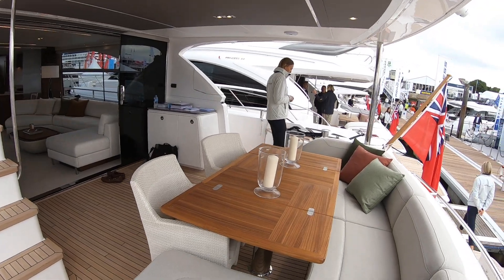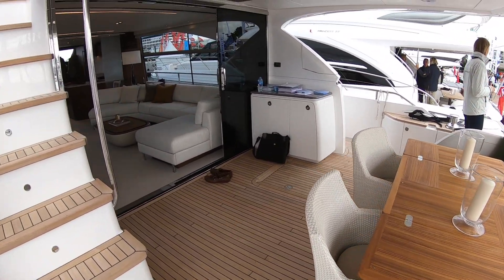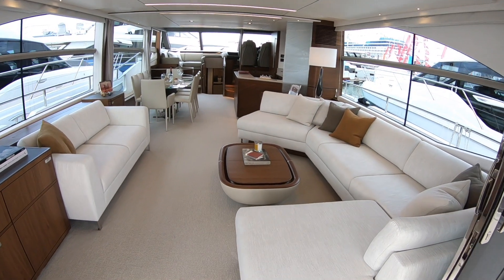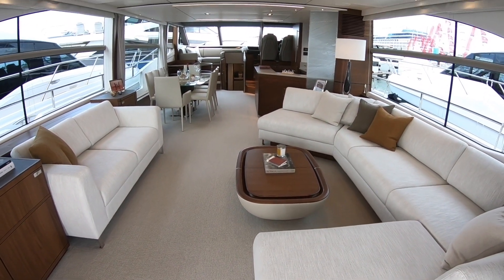We have got a cockpit at the back here. It's fairly conventional. Let's head on the inside — and then the saloon area just here. That's nicely done. I like the seating. I love that table.